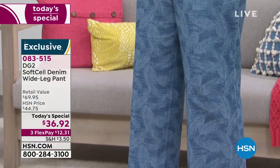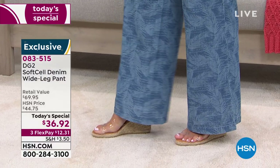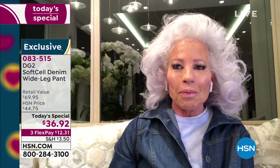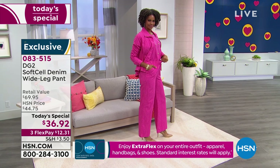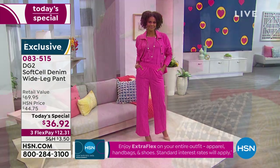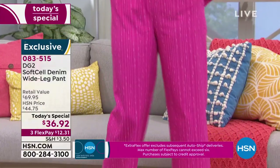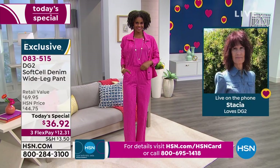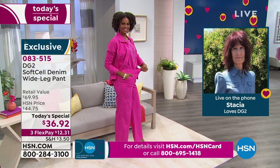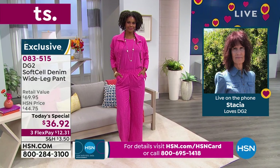Diane asks Stacia what she did about jeans before finding DG2. Stacia explains that clothes were usually too big — she had to get them long enough. When she was very young she wore boys' Levi's to get the right length. There weren't even girls' jeans when she was young. Stacia says today's special is great and she's going to get a pair.